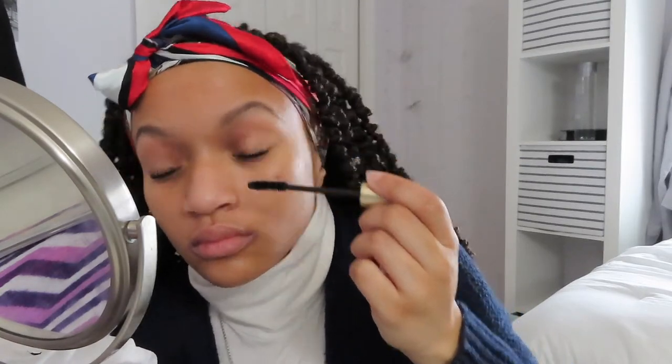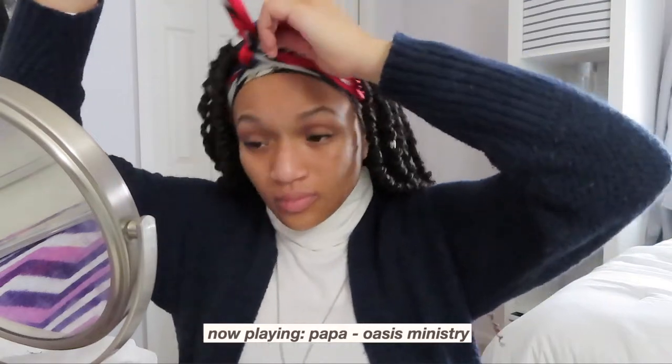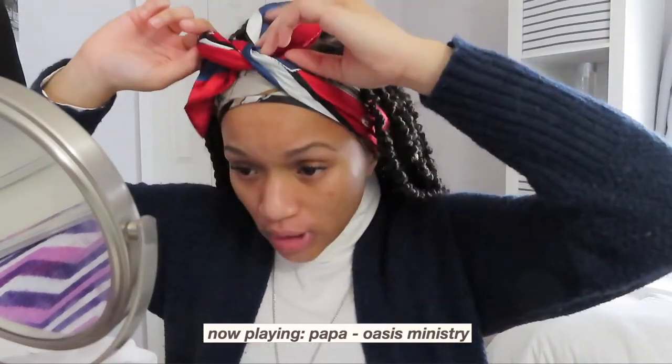The next thing that I use is the L'Oreal Paris Voluminous mascara. I prefer the one with the curved brush, but they do still sell one with the regular brush. I find that the curved brush pushes up your lashes more so you don't have to use a curler, and it also just makes it look a lot more voluminous.